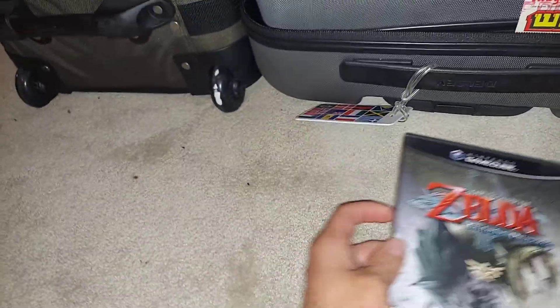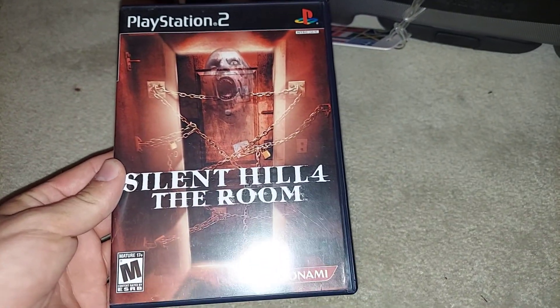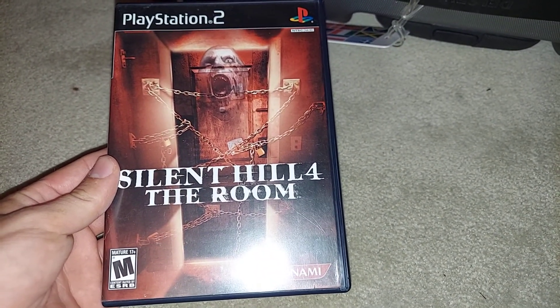So that's Zelda Twilight Princess. Then the PS2 one — I was in the Goodwill showcases and they had a stack of three PS2 games. I cherry picked that stack and picked up a pretty rare title: Silent Hill 4 The Room for PS2. Unfortunately it does not have the manual, just the game and the case.